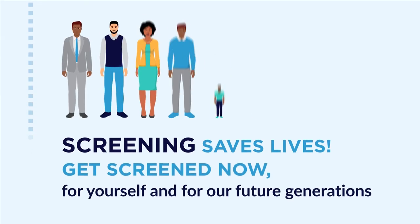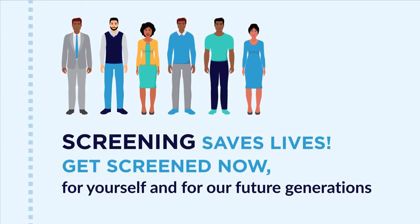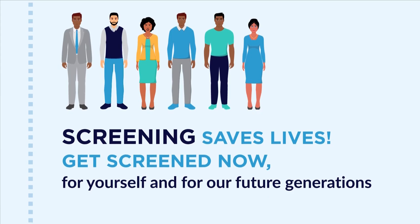Screening saves lives. Get screened now for yourself and for our future generations.